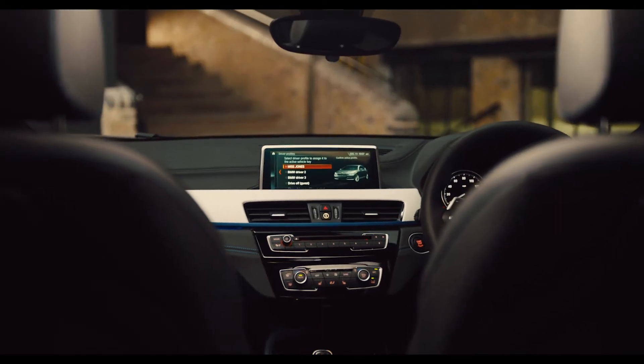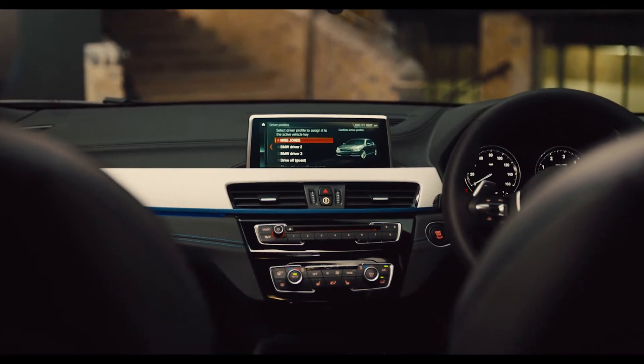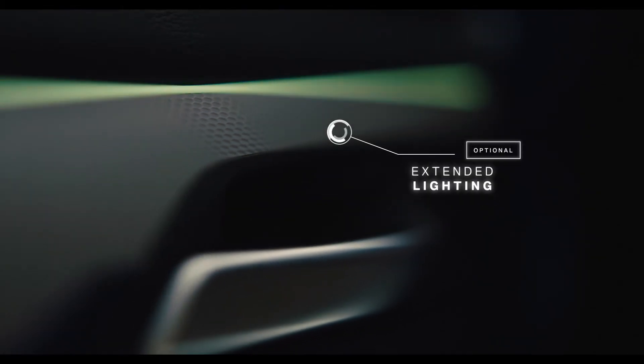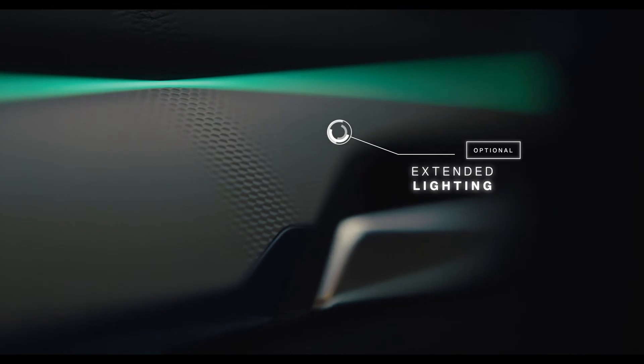Inside, comfort, space and technology sit in perfect harmony. A collection of upholsteries are available, with contrast stitching that runs throughout the cabin. A selection of interior options allow you to customise the interior lighting within the cabin.